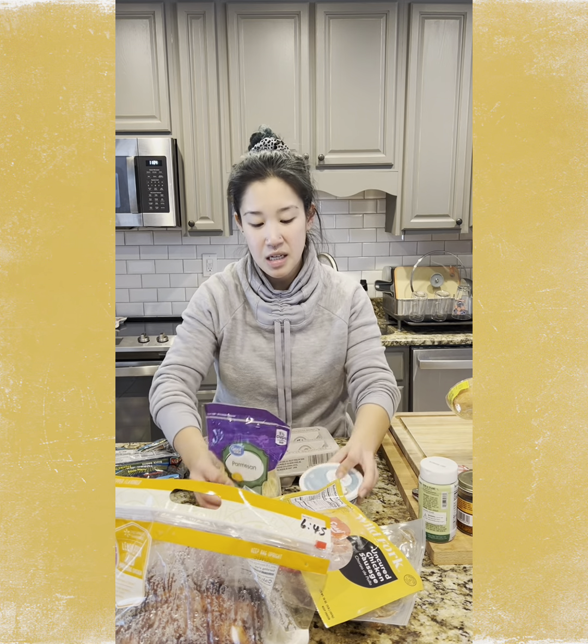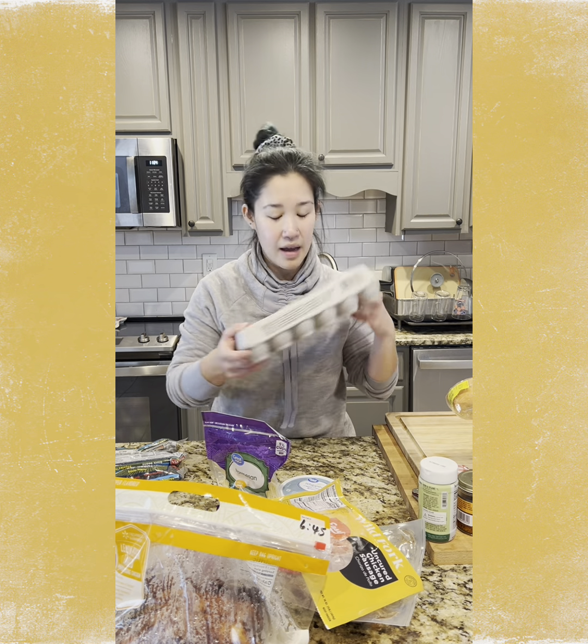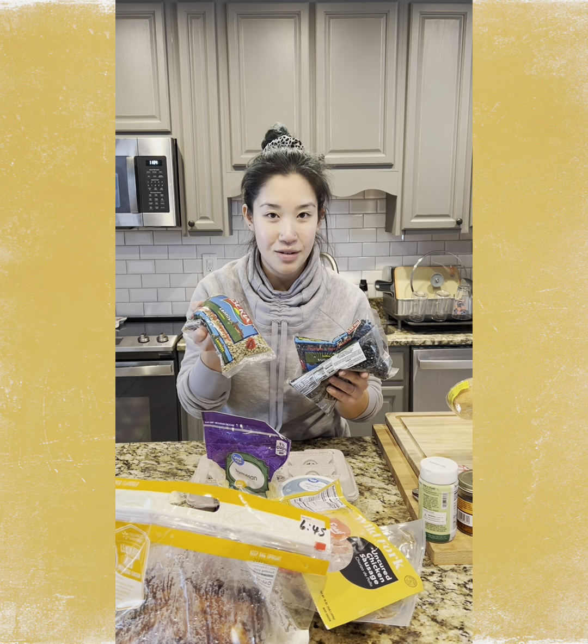Some cheese and cream cheese for soups and grilled cheeses. Of course, eggs are always a necessity in this house. And from the pantry, I got some black beans as well as some lentils.